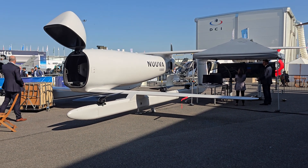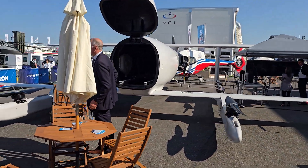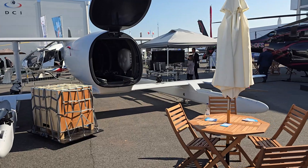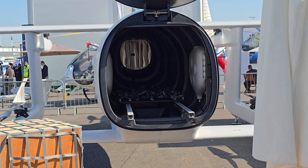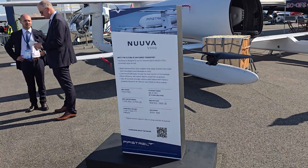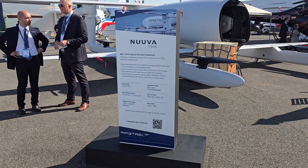This is the NUUVA — a drone with six upward motors, seven, eight, and then one to go forward. That's the cargo hold and it will be unmanned. It's interesting as a future of air cargo transport — it's like cutting the human out of the equation. We'll see how it works.